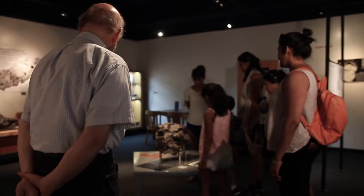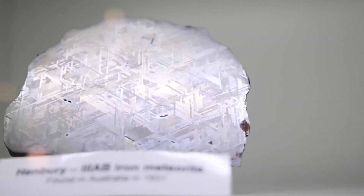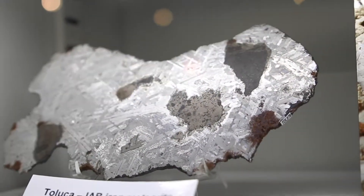We have about a hundred of the most beautiful specimens in our collection on display. We have some huge iron meteorites that are on display, and a lot of beautiful type specimens that you can't see anywhere else. This is particularly the one that's from Meteor Crater in Arizona.